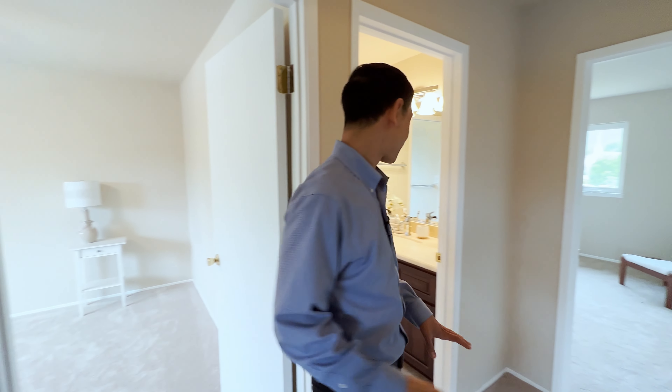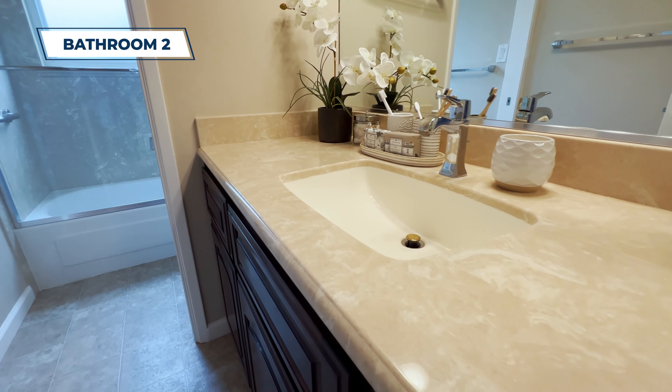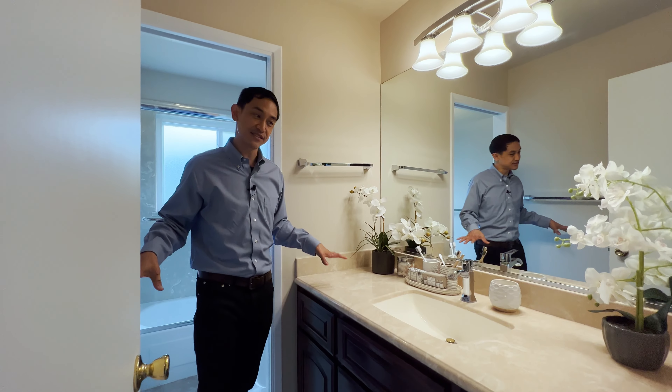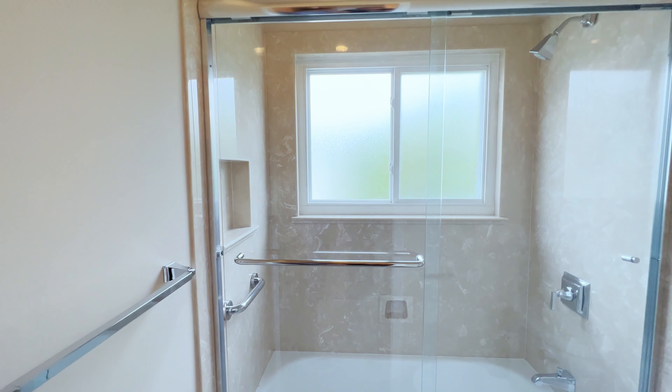Over here we've got the hallway bathroom. I like the design — you've got a single sink, perfect for your kids or guests to use, plus a bathtub. Everything you need.